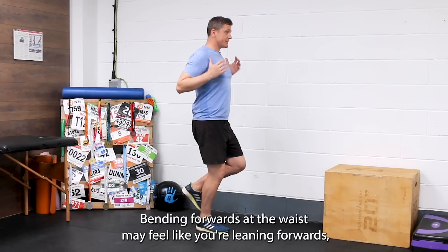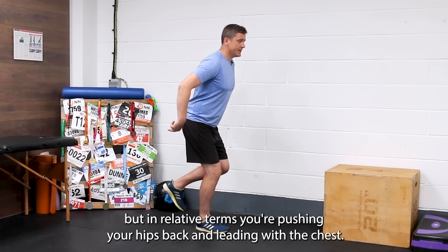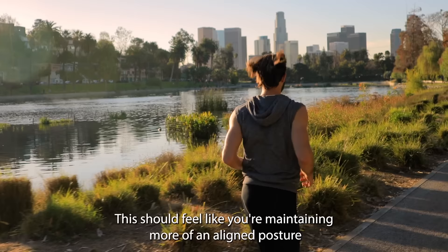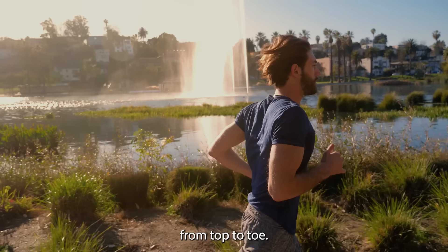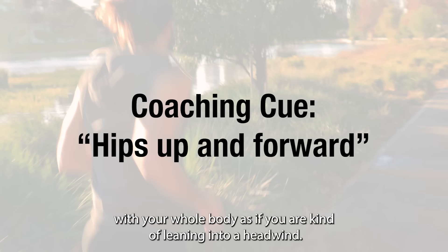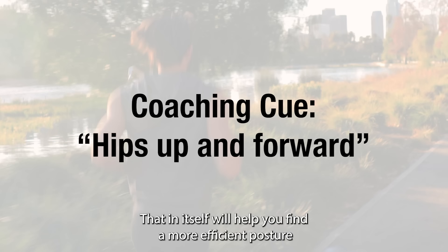Bending forwards at the waist may feel like you're leaning forwards, but in relative terms, you're pushing your hips back and leading with the chest. Instead, try focusing on the feeling of holding your hips high, up and forwards as you run. This should feel like you're maintaining more of an aligned posture from top to toe. As you then increase the pace, you can allow yourself to lean forwards with your whole body as if you are leaning into a headwind. That in itself will help you find a more efficient posture to help maintain that forwards momentum as you're running.